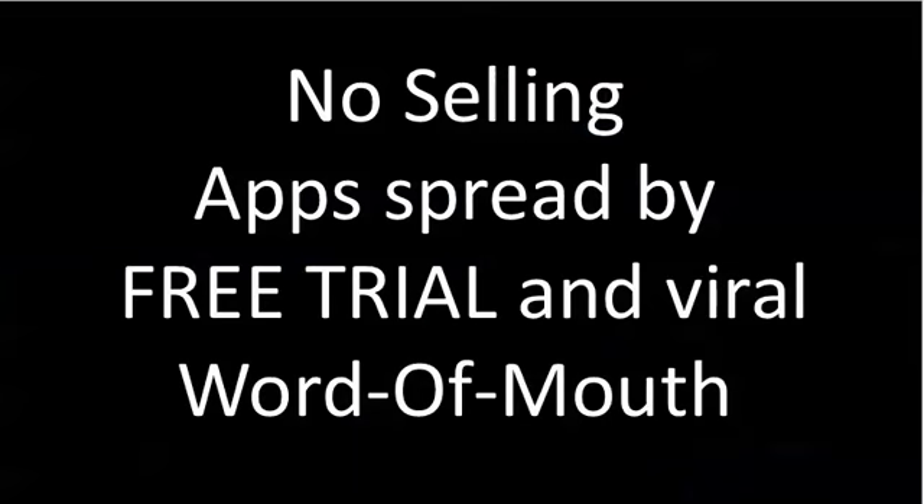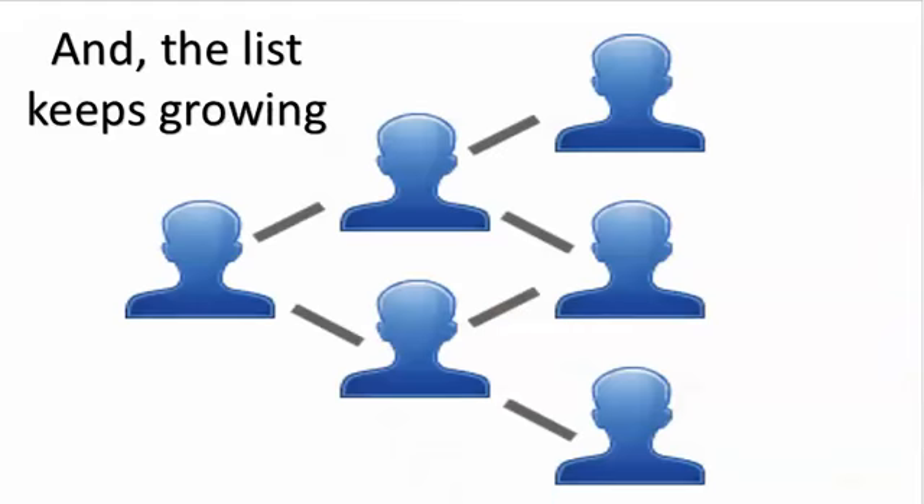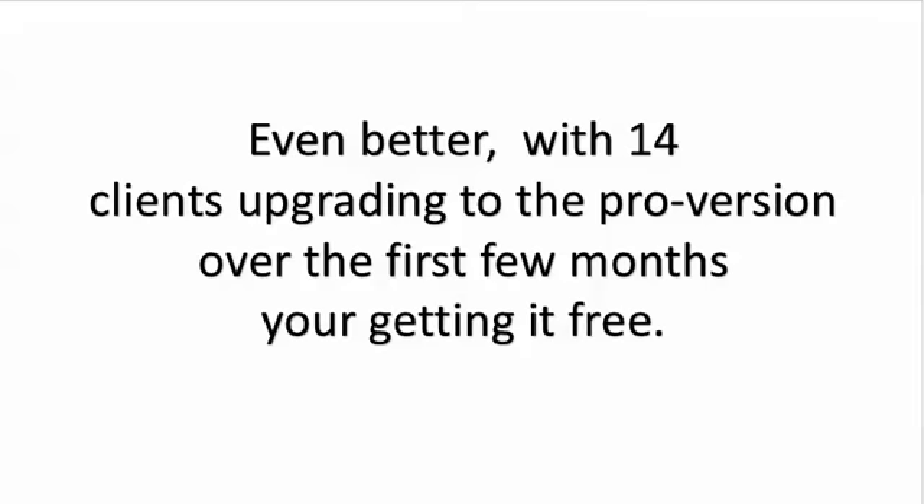Sharing the app grows sales. There's no selling — it's all free trial and then grow by viral marketing. As that happens, your sales are going to grow because your list is growing. Over the next two to four years, even if you only have 100 names in your list today, we should be able to get you up into the 5,000 range. And with only 14 paying, you're not even going to have to pay the $97.